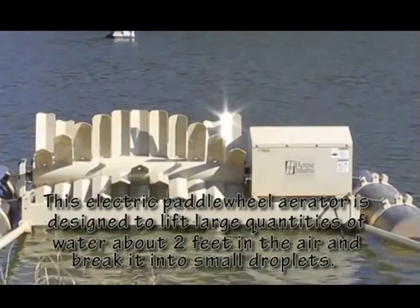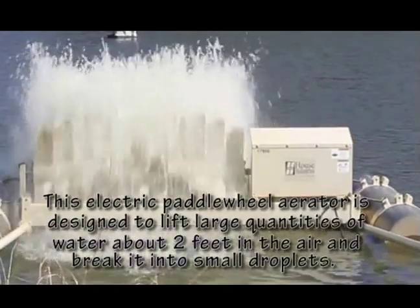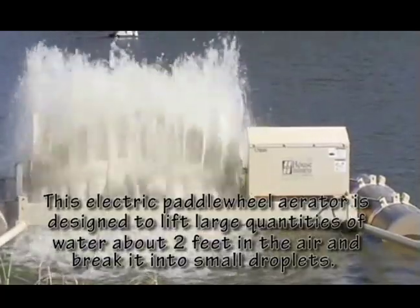If you measured the oxygen levels throughout the day and night, you would see that it goes up during the day, and then once the sun goes down it starts going down — forming a wave pattern. At times, the biological oxygen demand from the fish, the bacteria, and the algae requires more than is produced during the day. At these times, farmers use mechanical aerators to supply extra oxygen.